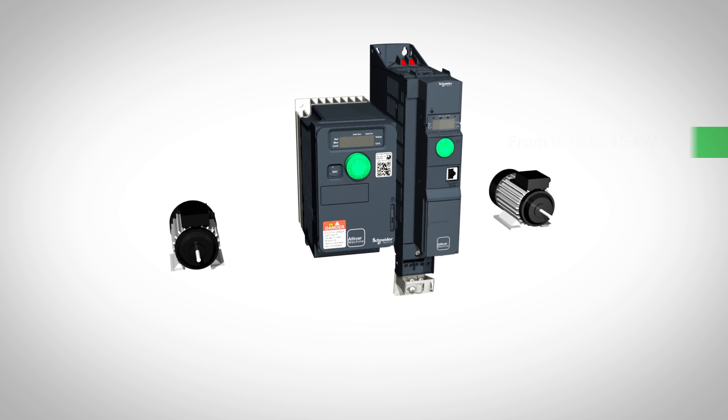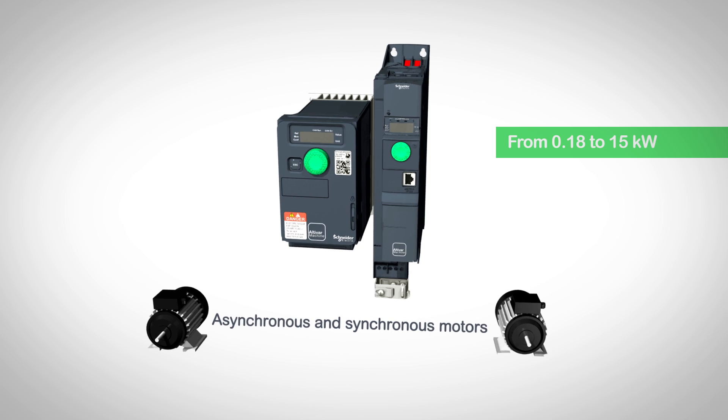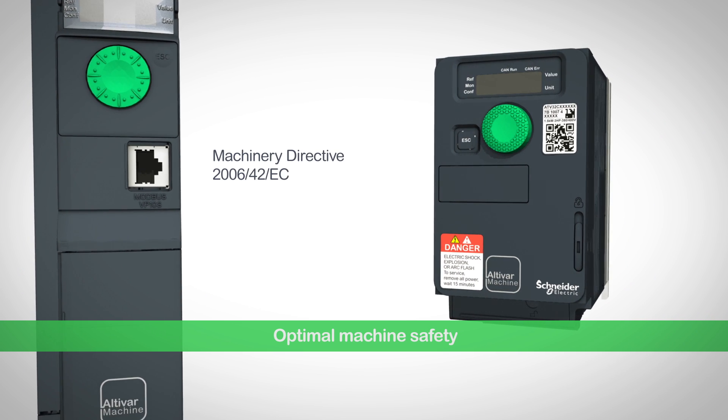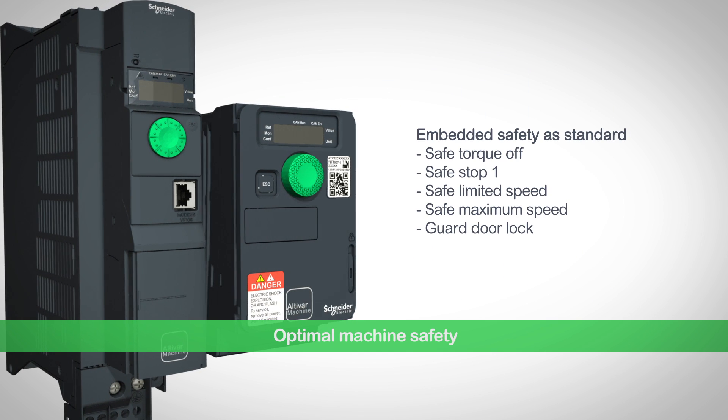The reliable motor control delivers leading-edge performance with simple plug-and-play commissioning. Comprehensive embedded safety solutions simplify certification. Five safety functions are provided as standard.